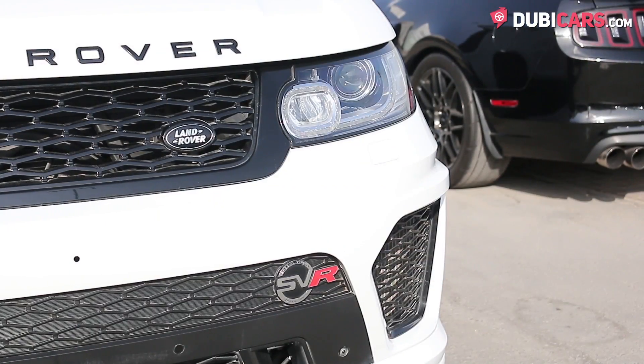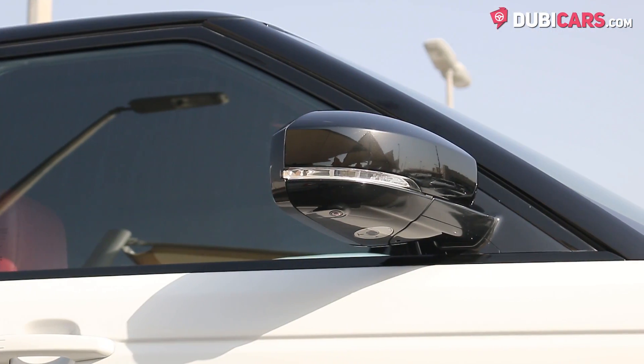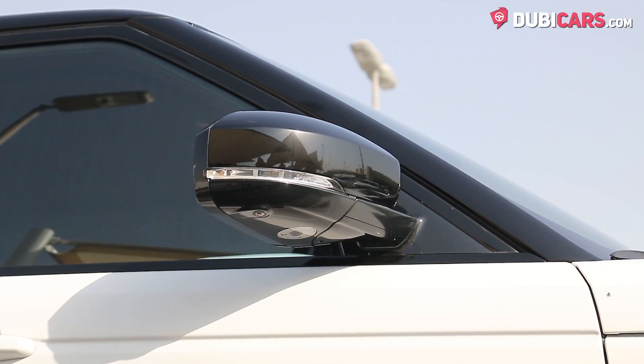It also features soft closing doors, adaptive headlights, 22-inch alloy port rims on each corner, keyless start, and blind spot protection mirrors.